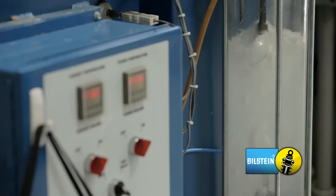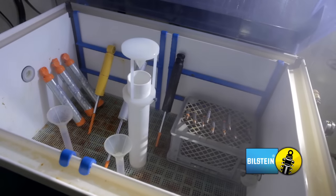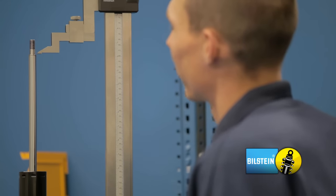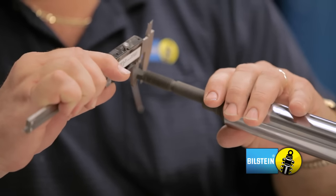A Bilstein shock must function at negative 40, as well as 320 degrees Fahrenheit. The building also contains our warranty center, where all returned shocks are analyzed. We have a very rigorous teardown process to find the root cause of any shock failure. This allows Bilstein to continuously improve our products through the use of real-world feedback.